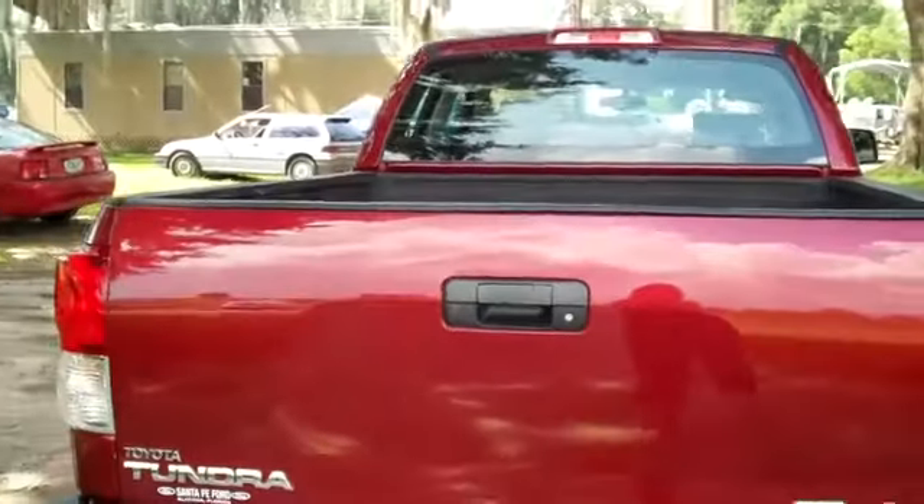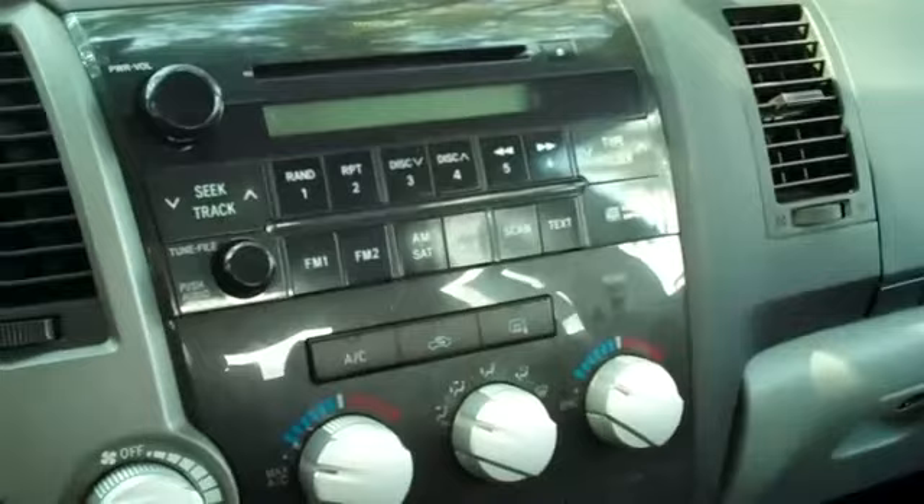Now let's take a look inside. This truck has a CD player with AM FM radio. There's your auxiliary jack. You have cruise control, power windows, locks and mirrors, and front side head curtain and knee airbags.